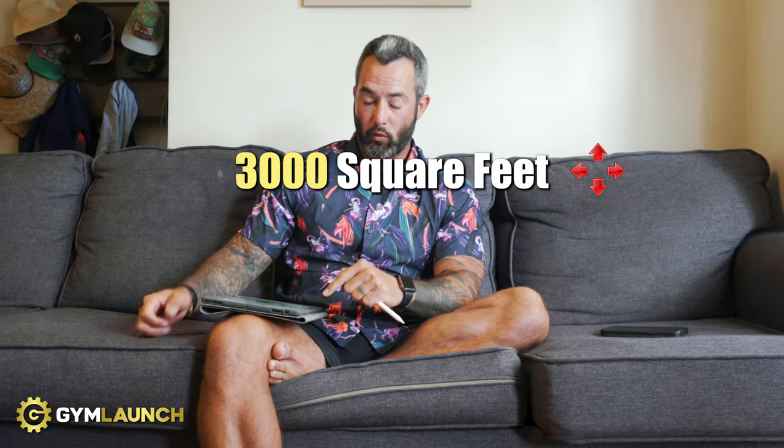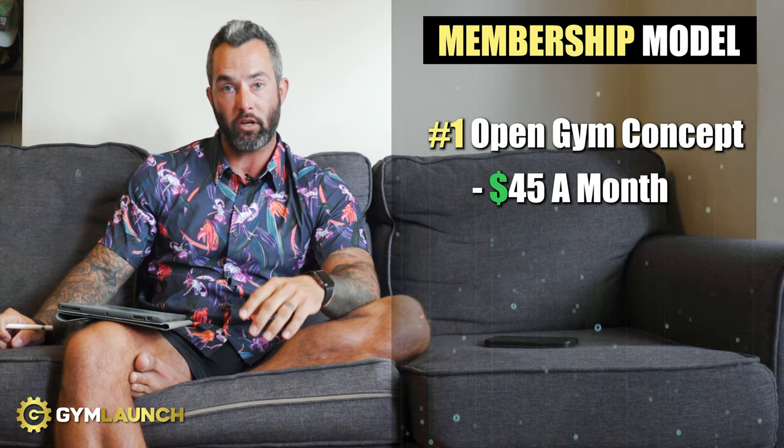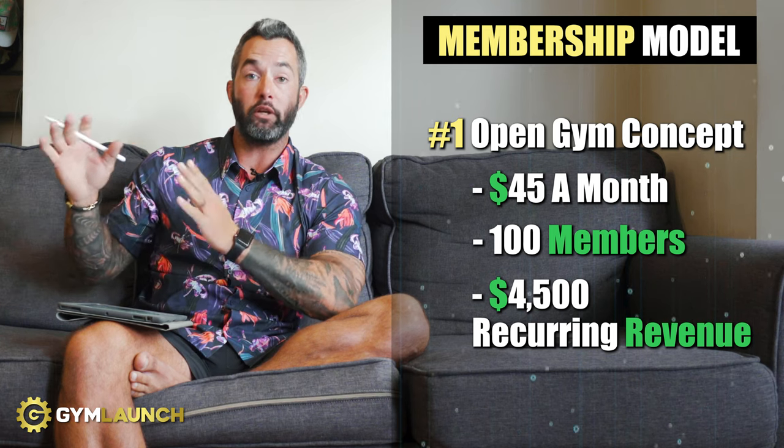In this episode, we're talking about a gym in Schenectady, New York, which is kind of the outskirts of Albany, New York. The square footage is 3,000 square feet. Their membership model includes an open gym concept at $45 a month, and they have 100 members, so they're making $4,500 a month in recurring revenue from that membership.